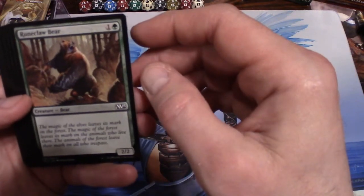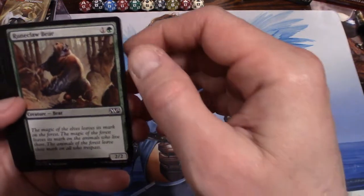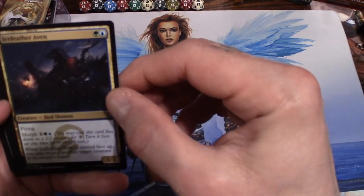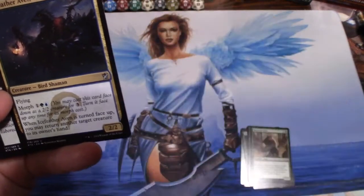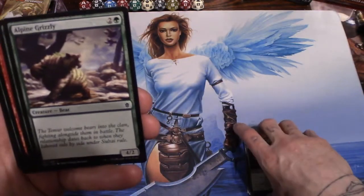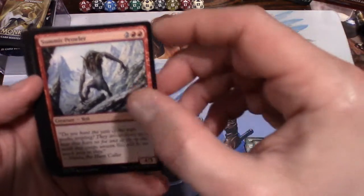A Runeclaw Bear — that's from Magic 2015 — for two you get a 2/2, and two of those. Ice Feather Aven: for two you get a 2/2 with flying, and morph for three you can play it as a 2/2 face down; when it's turned face up, you may return another target creature to its owner's hand. An Alpine Grizzly: for three you get a 4/2 — pretty good. Two of those Alpine Grizzlies.